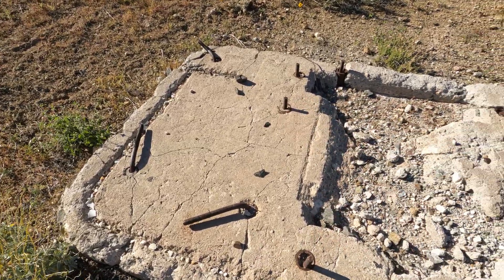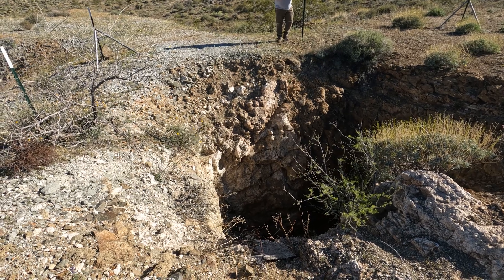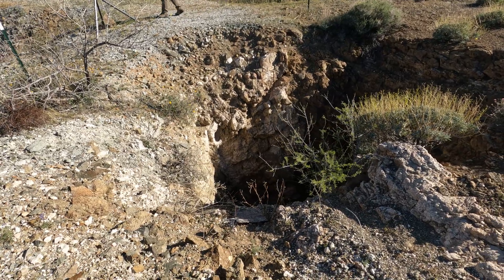Look at the size of this hoist platform — there's my foot for comparison. And look at the size of that quartz vein. That's got to be about eight feet average at least. I think it assays at two ounces per ton down in the mineral zone.